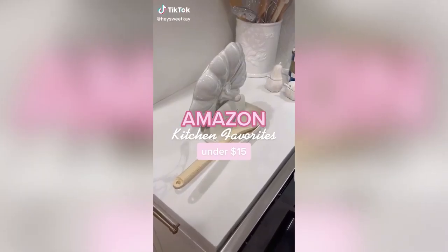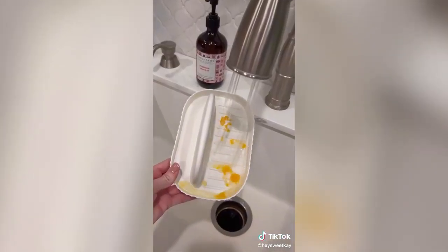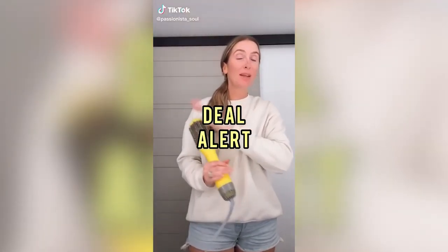Amazon kitchen favorites: this countertop organizer is both functional and decorative. It acts as a spoon rest and lid holder, supporting lids of different sizes without them falling over. It's small enough to store when you need to put it away, and it's easy to clean with little to no scrubbing.